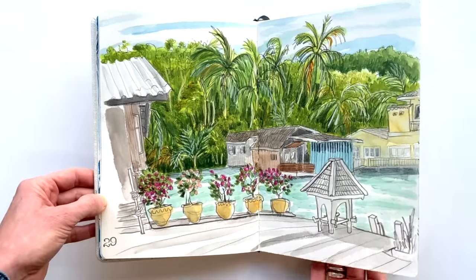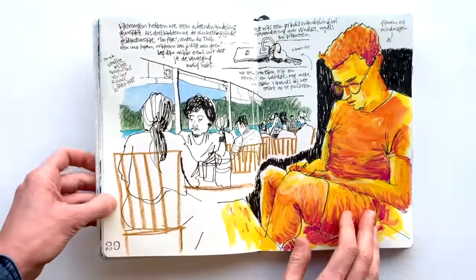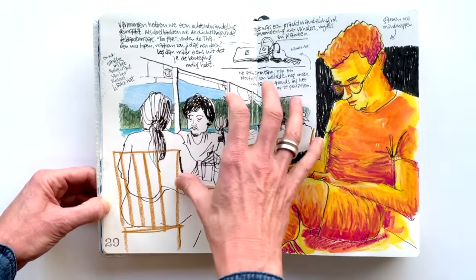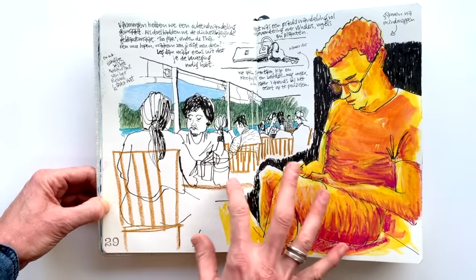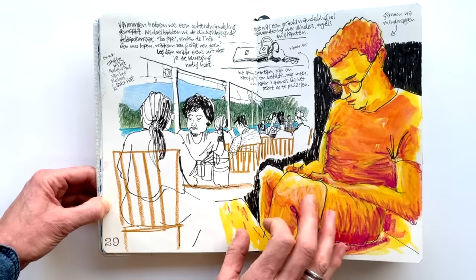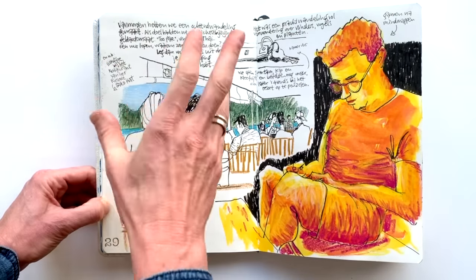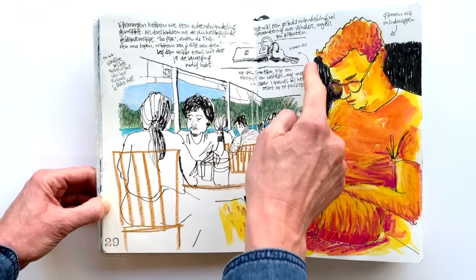This is a page I filled at different moments of the day. I drew the restaurant of our resort, then later on I drew my husband — I played with color and crayons — and then to fill up the rest I added some notes and also our room key.